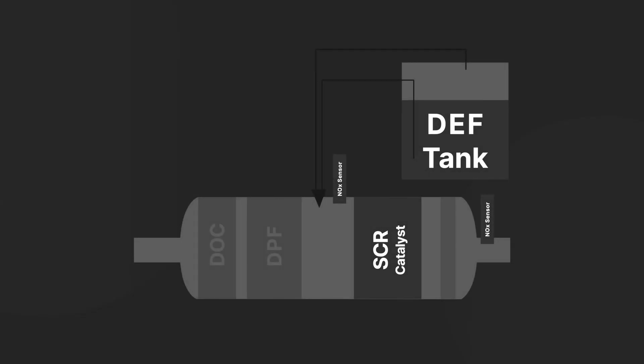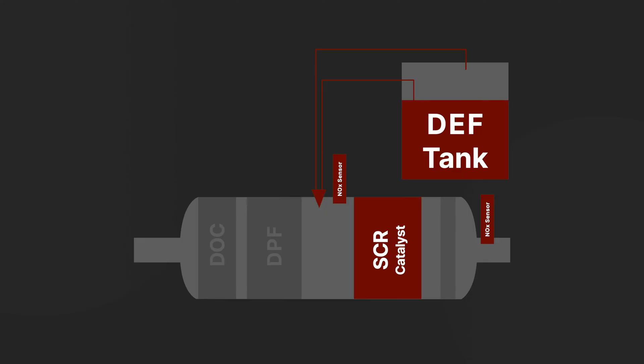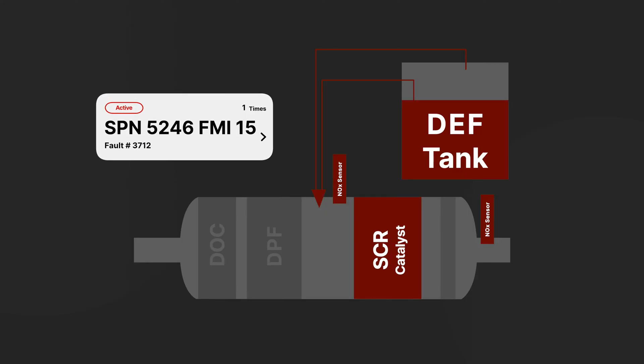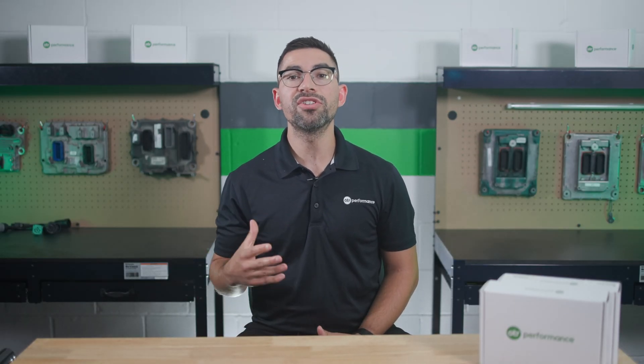The components of the SCR system are located throughout the exhaust system. This includes both the inlet and the outlet NOx sensor, the DEF injector, and the SCR catalyst. These are all critical parts of the system, and a fault within any of these can trigger fault code 3712. This diagnostic runs continuously while the engine is operating.